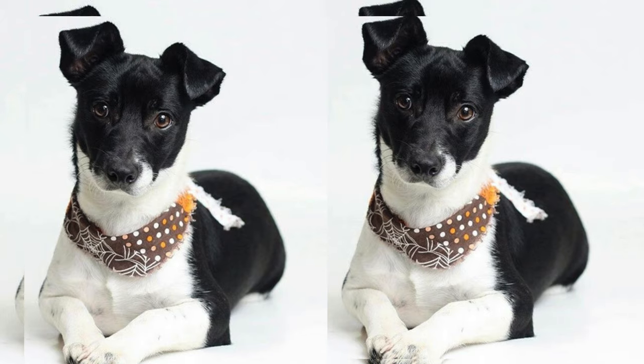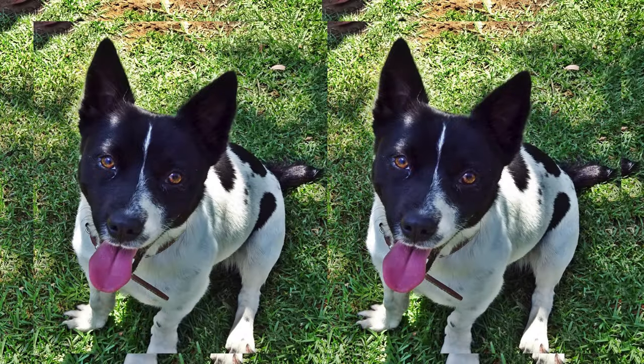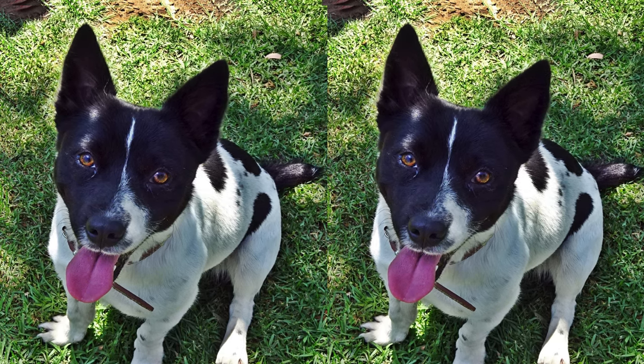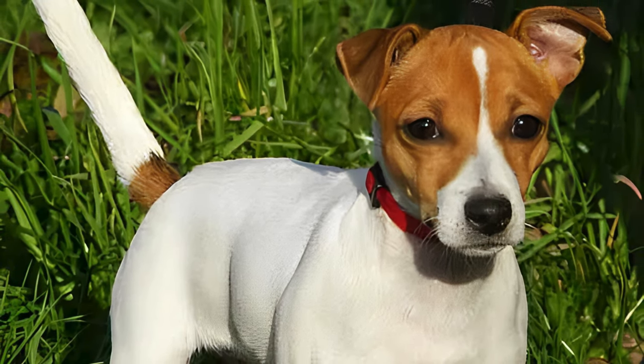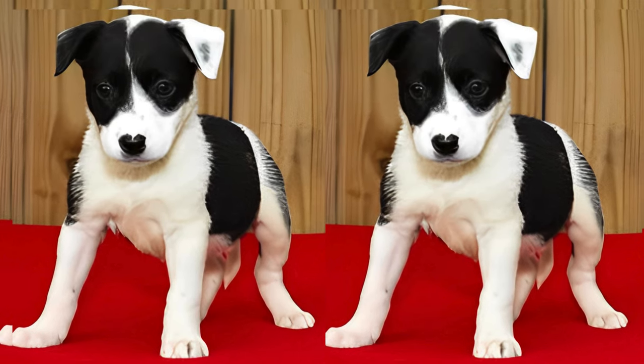Welcome to our guide on the Border Jack, also known as the Border Collie Jack Russell Terrier Mix. These furry friends are a wonderful blend of intelligence, energy, and loyalty. They're usually medium-sized dogs, quite agile, and their coats can vary in color and patterns, often showcasing a mix of their collie and terrier heritage.